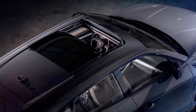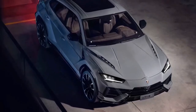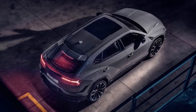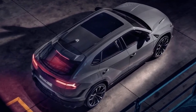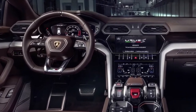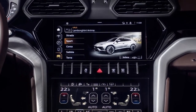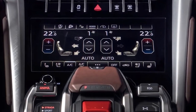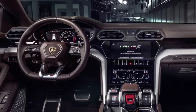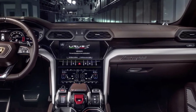The Urus S gets the same upgraded twin-turbo 4.0-liter V8 engine making a devilish 666 horsepower and 850 newton meters of torque, however it lacks the performance weight loss of 47 kilograms or 104 pounds. The Performante takes 3.3 seconds to reach 62 miles per hour, whereas the S needs an additional two tenths of a second. Top speed remains unchanged at 190 miles per hour or 305 kilometers per hour. With the mid-cycle upgrade, Lamborghini is enhancing customizability, adding wheels in matte titanium and diamond bronze.